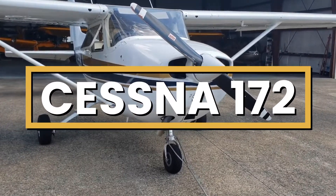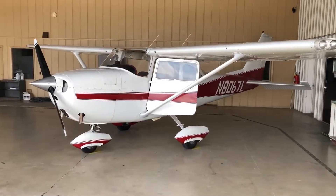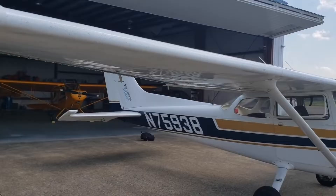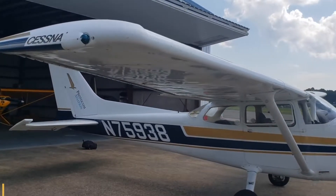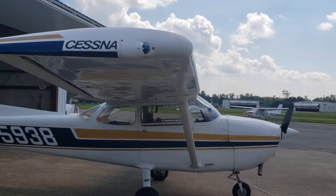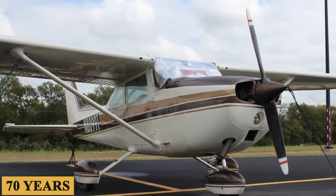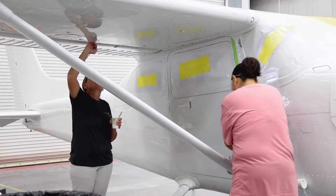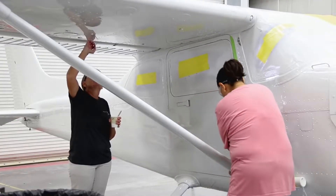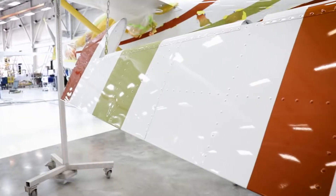This is the Cessna 172, a legendary aircraft that has become a household name, particularly in the aviation community, and since its inception in 1956. The 172 quickly earned its stripes in becoming the most produced aircraft in history. More than 70 years have gone by since it first emerged on Kansas engineering drawing boards, and the plane is still used in the training of numerous pilots who learned to fly all around the world.